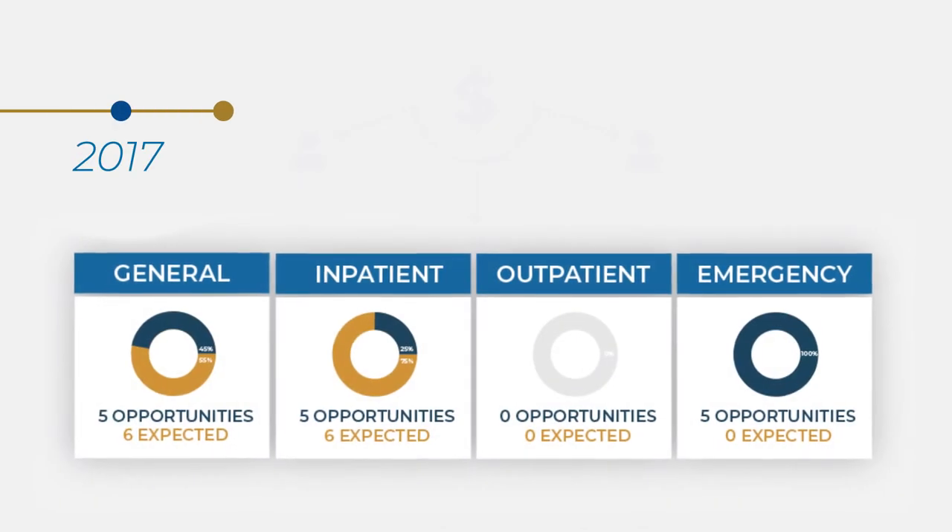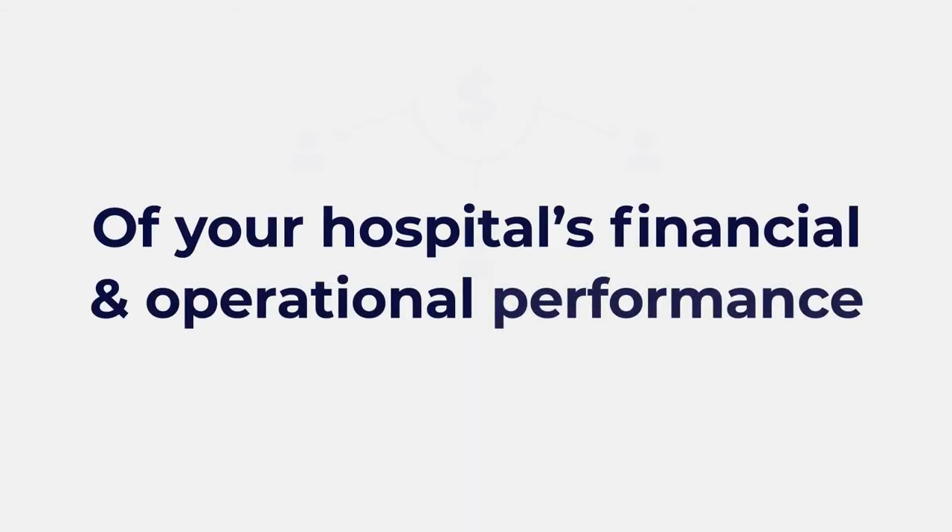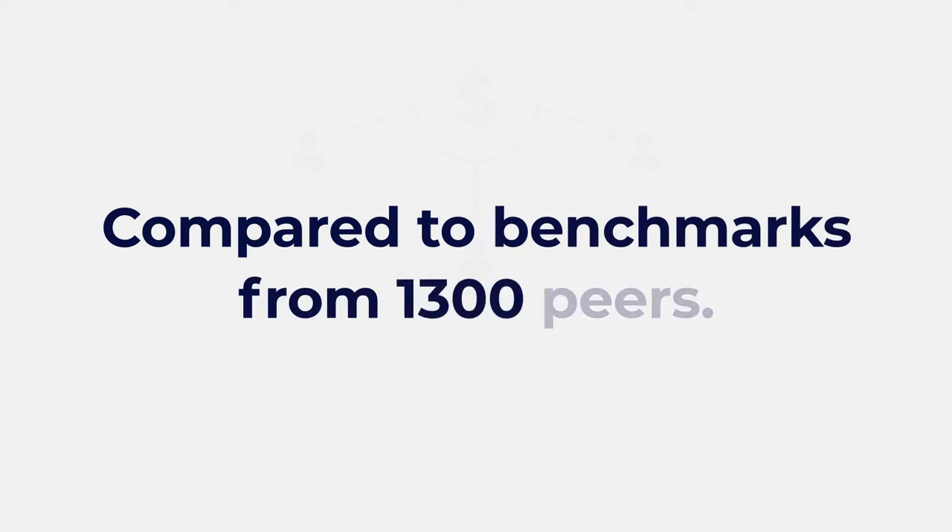Then, we run your data against cost report data from every Critical Access Hospital in the country. The result is a 360-degree view of your hospital's financial and operational performance compared to benchmarks from 1,300 peers.